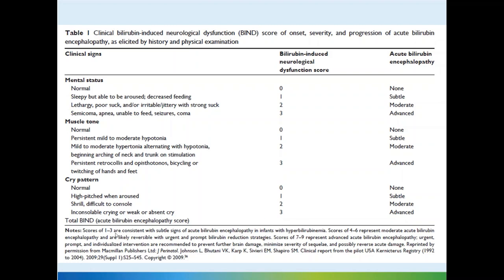Scores of 1 to 3 are consistent with subtle signs of acute bilirubin encephalopathy. Scores of 4 to 6 indicate moderate bilirubin injury, and scores of 7 to 9 indicate advanced bilirubin injury. Most babies with advanced or moderate injury would be going for an acute or emergency exchange transfusion.